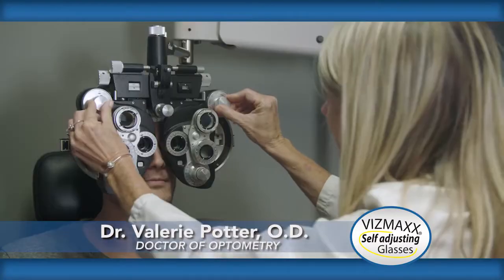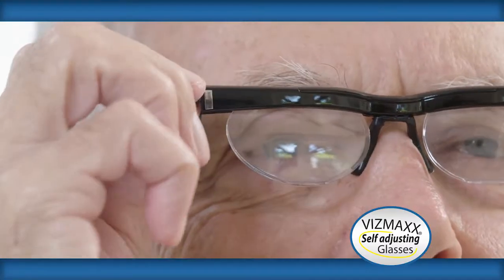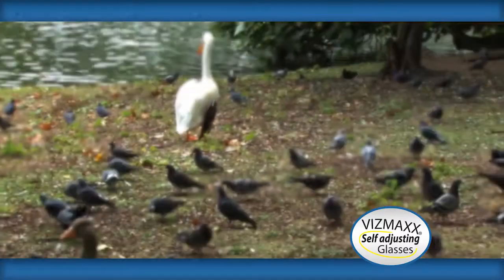I'm Dr. Potter. I've been an optometrist for 19 years. I've actually never seen a pair of glasses where each eye can instantly be adjusted. These Vismax self-adjusting glasses are good for anybody — who wouldn't want a pair of glasses that they could adjust each eye accordingly? My eyes are both different, they have a different strength. So I can adjust one, adjust the other one, bring it right into focus. Really pretty phenomenal.